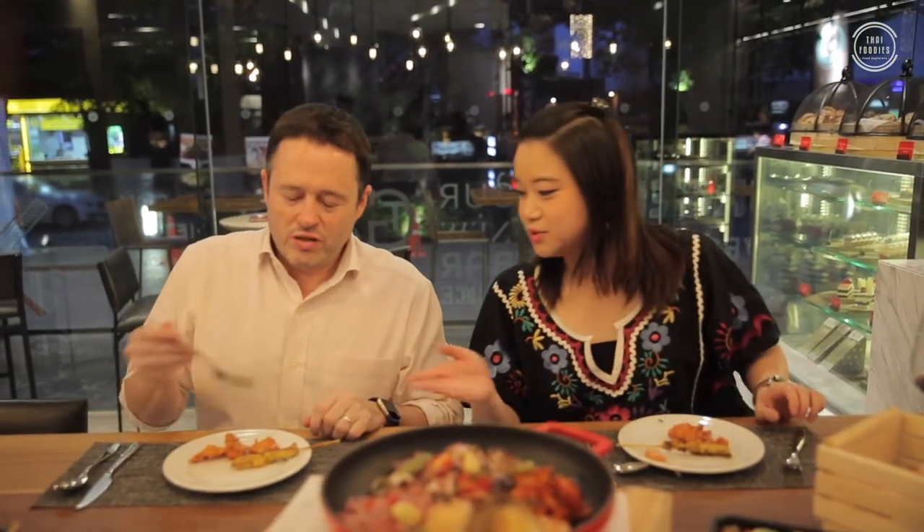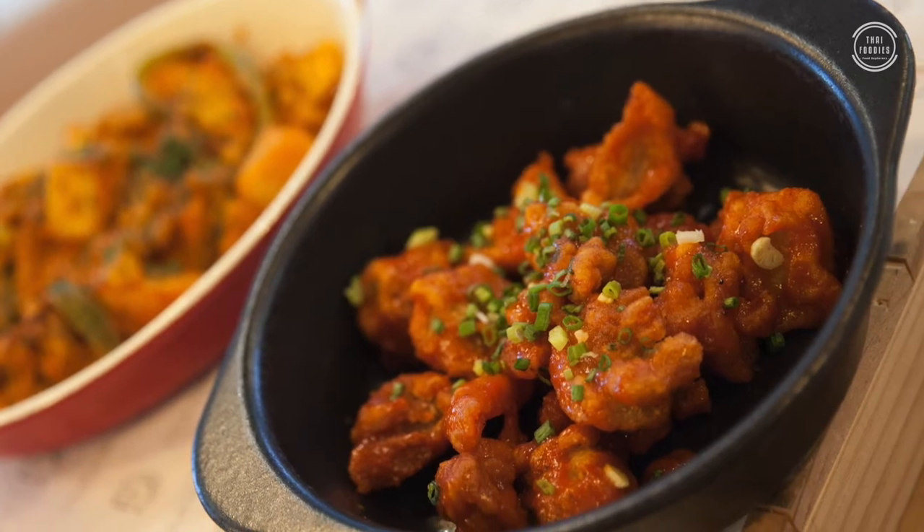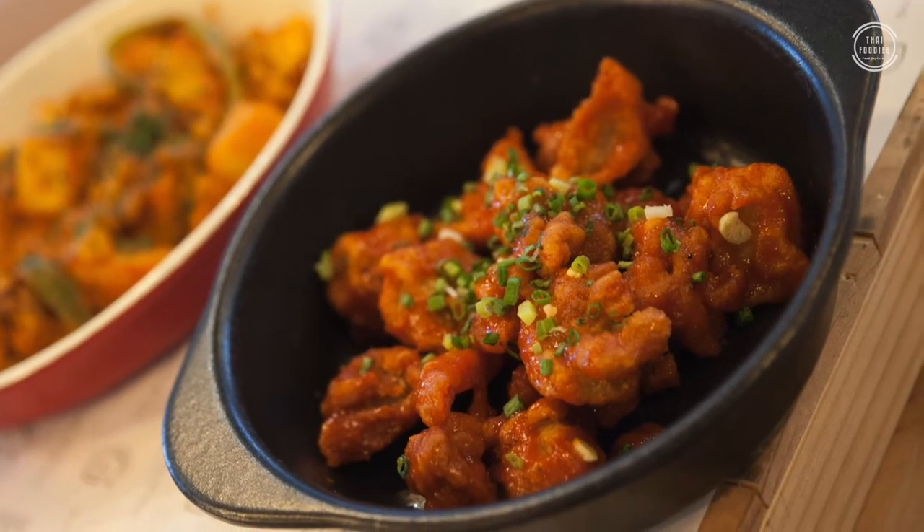Now we're going to try the next dish — chicken steak and some chicken buffalo sauce. These are both boneless. Good, sweet, crispy — I like it. Some sour, very crispy. I think it really does capture the buffalo wings style, but it's not spicy at all. It's very nice. It's good — very good. I can see myself just sitting here eating a whole bowl. It's so delicious.